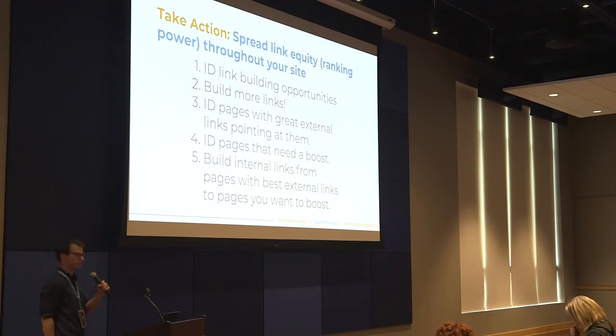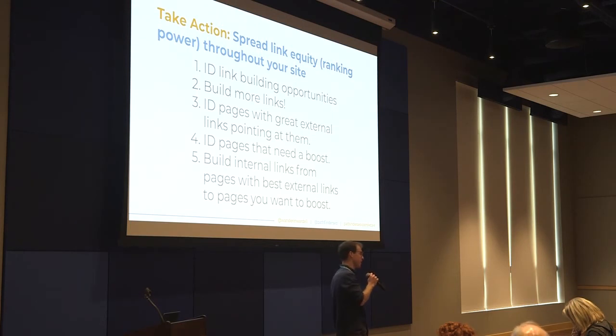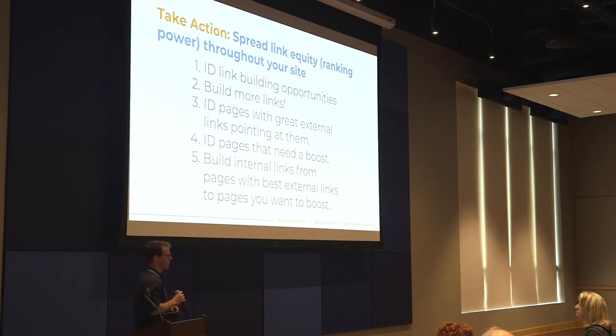An audience member asks about abusing rich snippets as a manual action — how can you abuse a rich snippet? Maybe it's putting in content that doesn't match your site, or writing some hacky JSON-LD trying to get better rankings in rich results — possibly a black hat SEO tactic. The recommendation is to always treat rich snippets with respect and keep things on the white hat side.